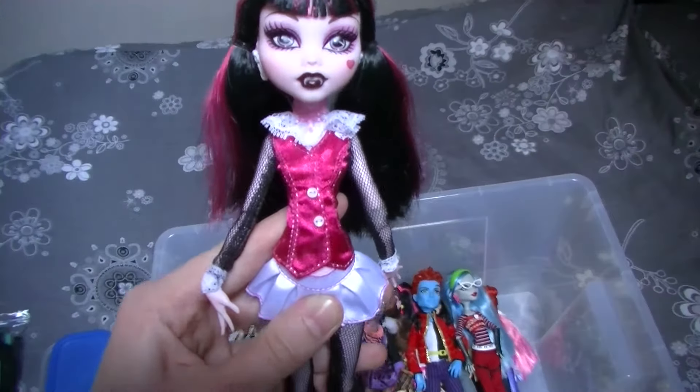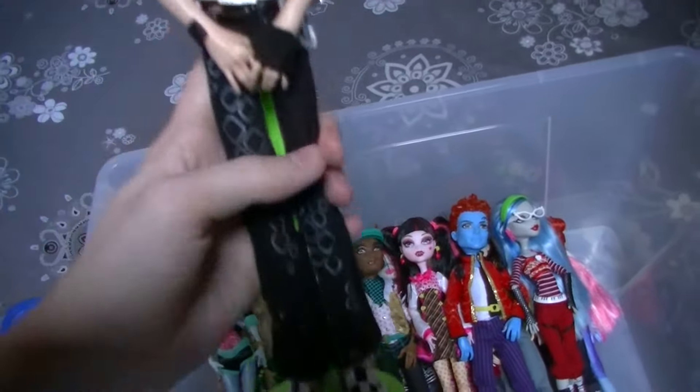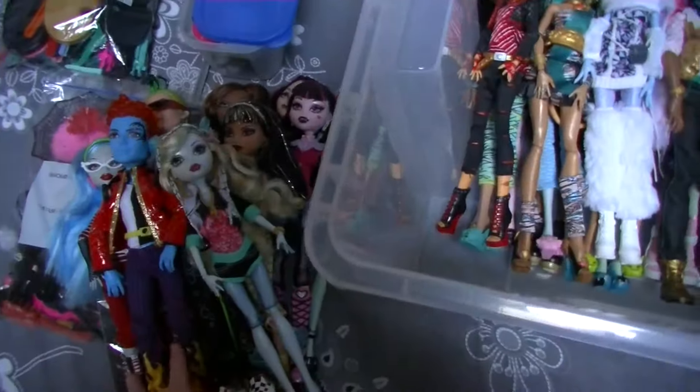And here is Draculaura, Claudine, Cleo Denial and Deuce Gorgon — they came together in a two-pack. He is still on his stand because he's a bit difficult to put on his stand, so that's the reason I kept it this way. And then here is Lagoona and Ghoulia. And here is Holt Hyde — I bought this doll in London because he wasn't available in my country. And these were all the Wave 1 dolls. And here is the two-pack of Claudine and Draculaura.